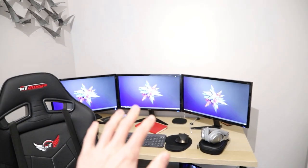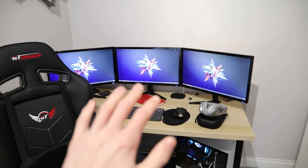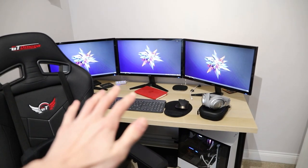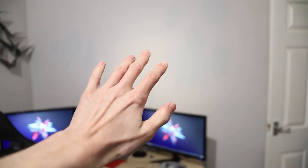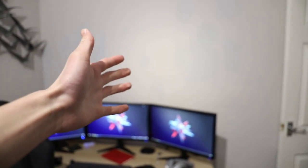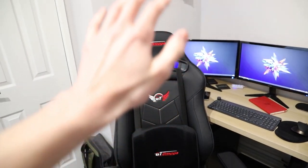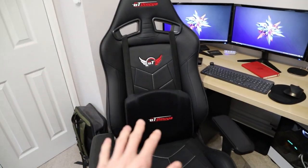Just bear in mind it is still a bit of a work in progress. There are still some things I want to change, such as the monitors, and I'm also wanting to do something with this wall — some sort of wallpaper or something like that. But for now, I'm going to start over here with the chair.